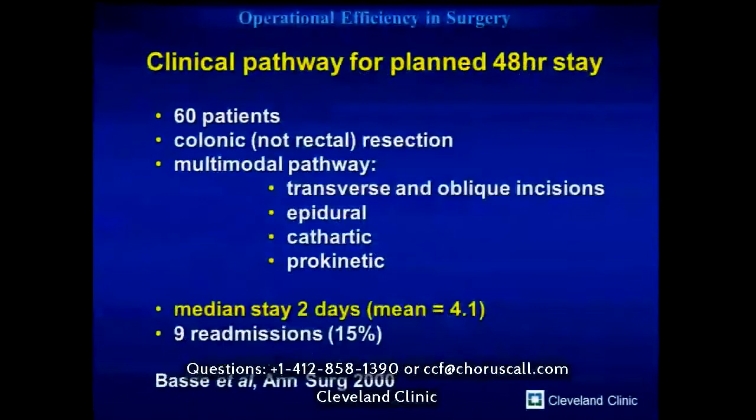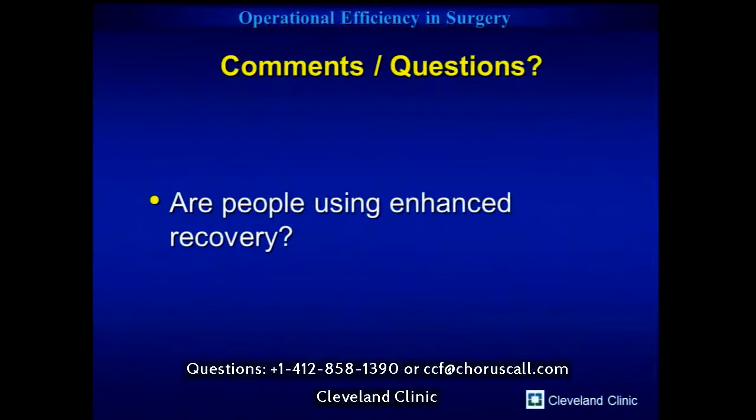This led Henrik Kalit — this is a paper from his group in 2000 — to be one of the first to publish on this. He published a fairly inflammatory title: a 48-hour stay after open colon resection. Looking at 60 patients undergoing colon resection with a complicated multimodal pathway, he published an impressive median length of stay of two days, with a mean of 4.1 days. This really should remind us all — and particularly back then — of what's achievable. Are people using enhanced recovery pathways, now almost 20 years on?